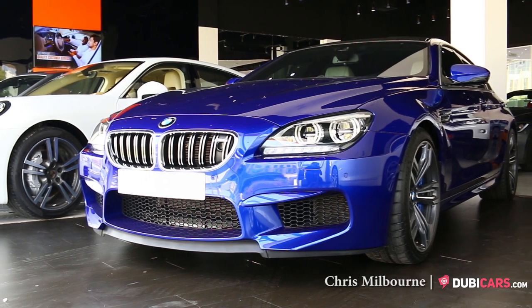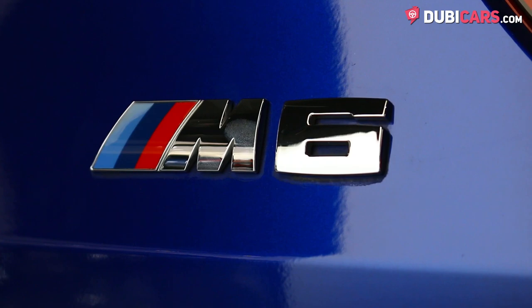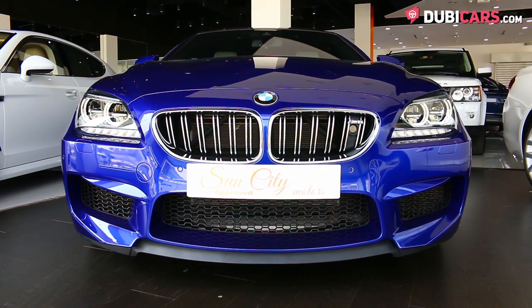Hello there, Chris here at DoobieCars.com, and this is a 2014 BMW M6 Grand Coupe for sale at Sun City Motors, painted in a beautiful shade of blue.